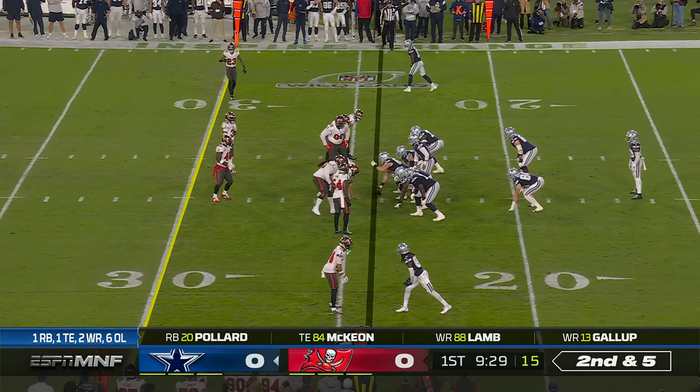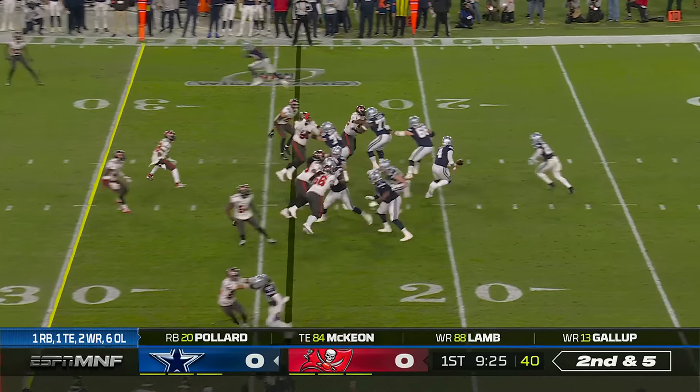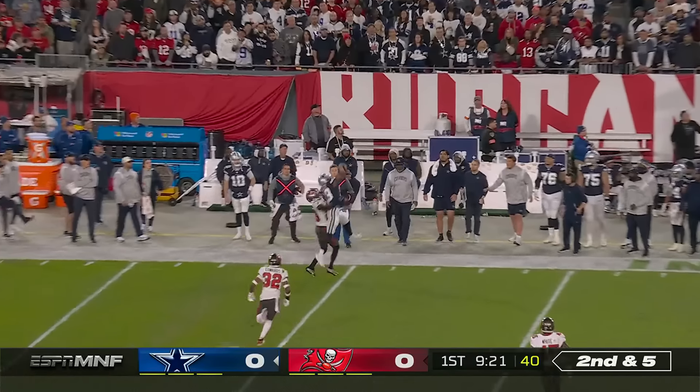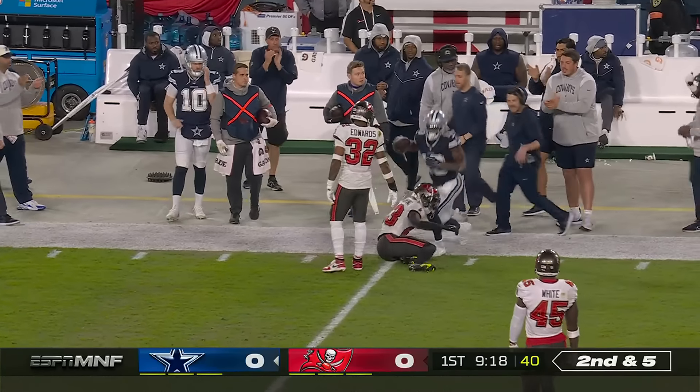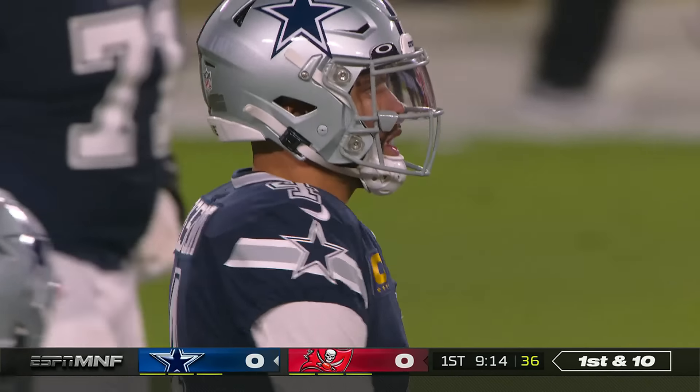With Jason Peters at left tackle, the reason Mike McCarthy went with it is because he feels it gives him better pass protection. Here's one off the sideline, high but caught — a nice grab by Gallup. Up to grab it, and a 15-yard completion from Prescott.